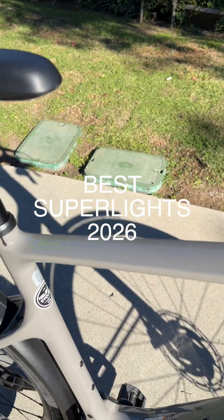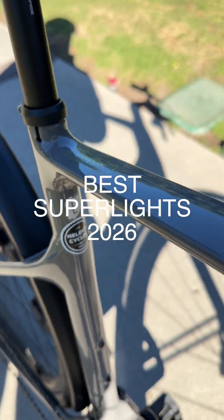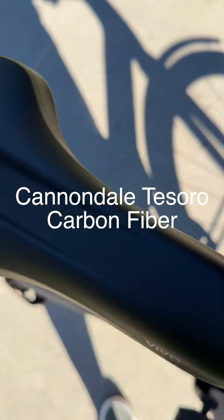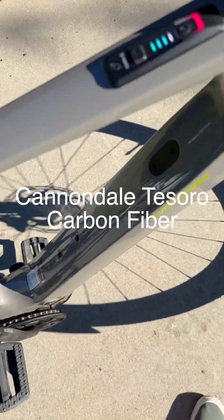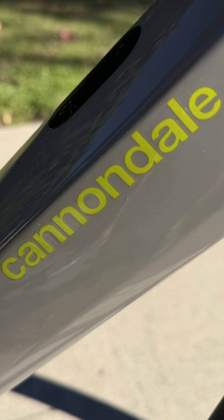My top couple of three Superlite e-bikes for 2025 going into 2026. Right now, what we're looking at is this Cannondale Tesoro. It's a really super nicely kitted out e-bike. I checked it out at Helen Cycles in Santa Monica, California.